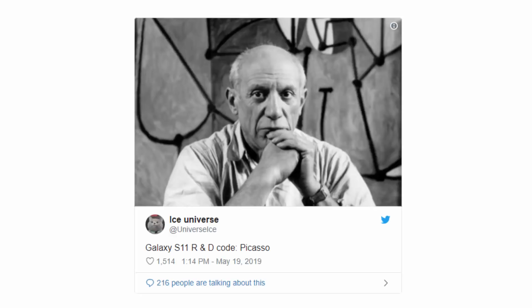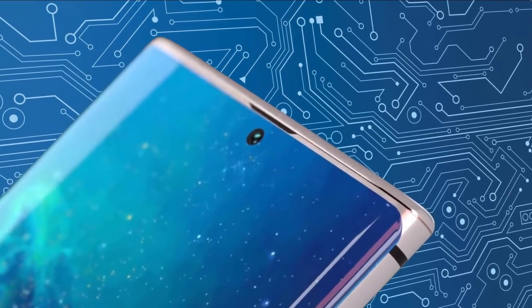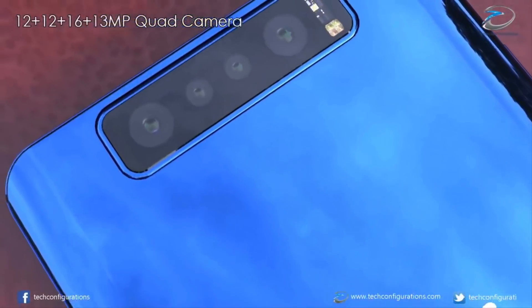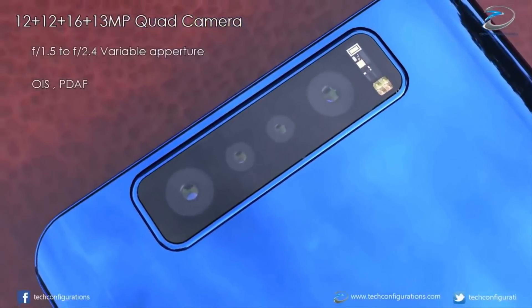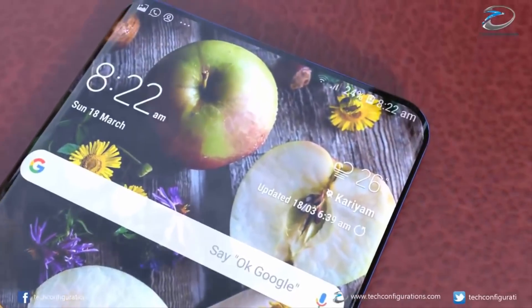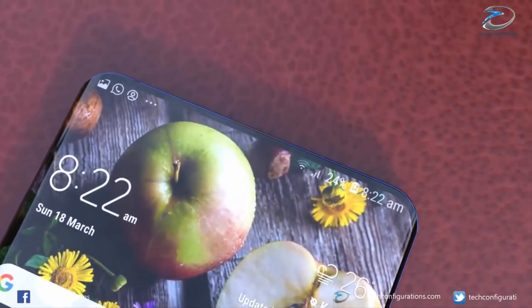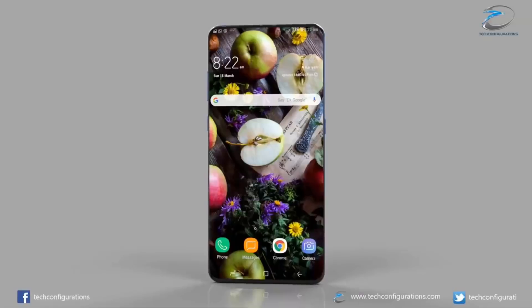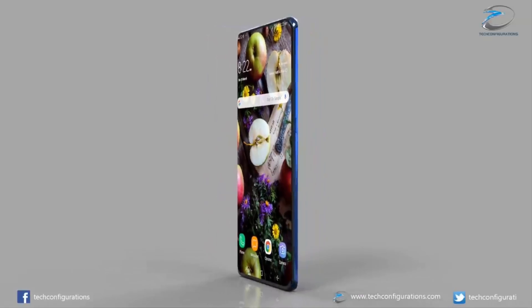In a previous leak, the Samsung Galaxy S11 was confirmed to be codenamed Picasso and tipped to pack next-generation 5-nanometer technology as well as a 64-megapixel camera. Whispers about what the highly anticipated new flagship will look like have started to emerge, and one of the most mouth-watering designs we have seen so far is shown off in this stunning Samsung Galaxy S11 concept video, with a gorgeous all-screen phone revealed.